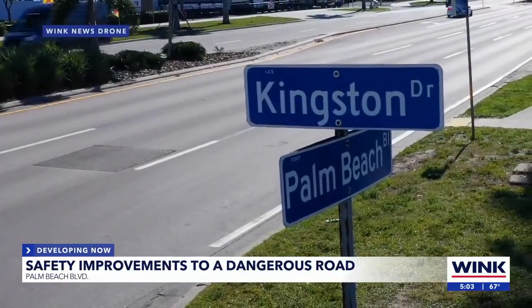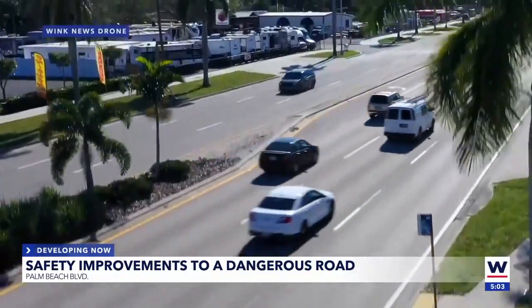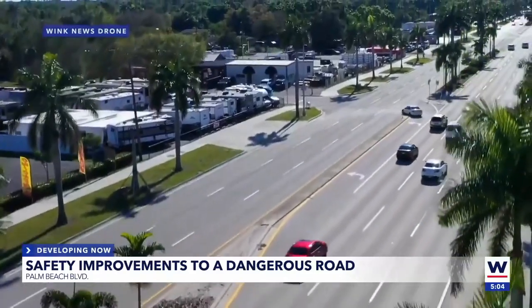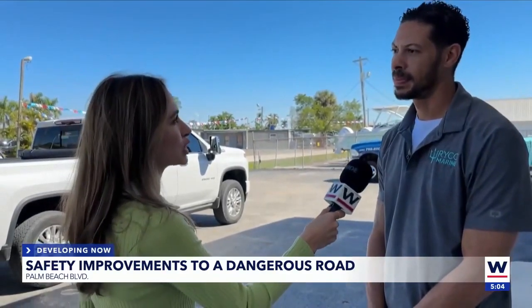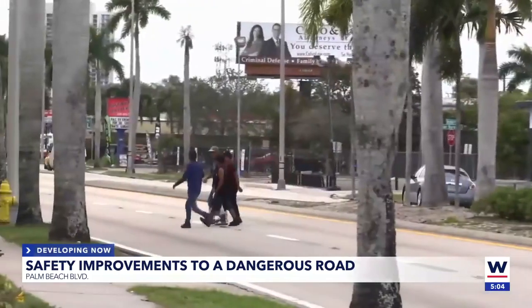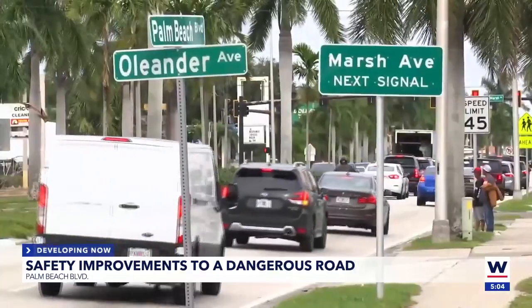The problem with Palm Beach Boulevard is that there's more than just one. In the morning, it can get pretty nasty. You got a lot of people pulling in, pulling out. The condition of the road isn't as great as some of the other roads in Fort Myers. Willie Webb works at a business on the road and sees these problems every day. A lot of people will just kind of dart across trying to get over by Marsh Avenue — it can get pretty ugly over there with pedestrians just randomly jumping out in traffic.